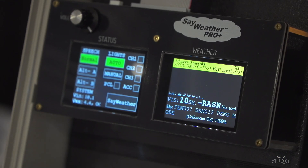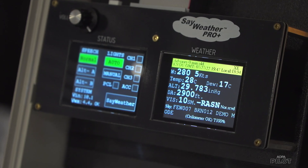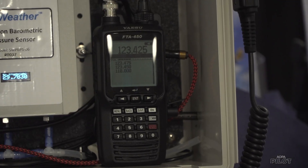They take the information from the weather station off that console, run it through the Say Weather Box — their developed brain — make some calculations, and push the information out over VHF radio. It's simple to use: just tune into the CTAF and click five times, and Say Weather will read you the observation.